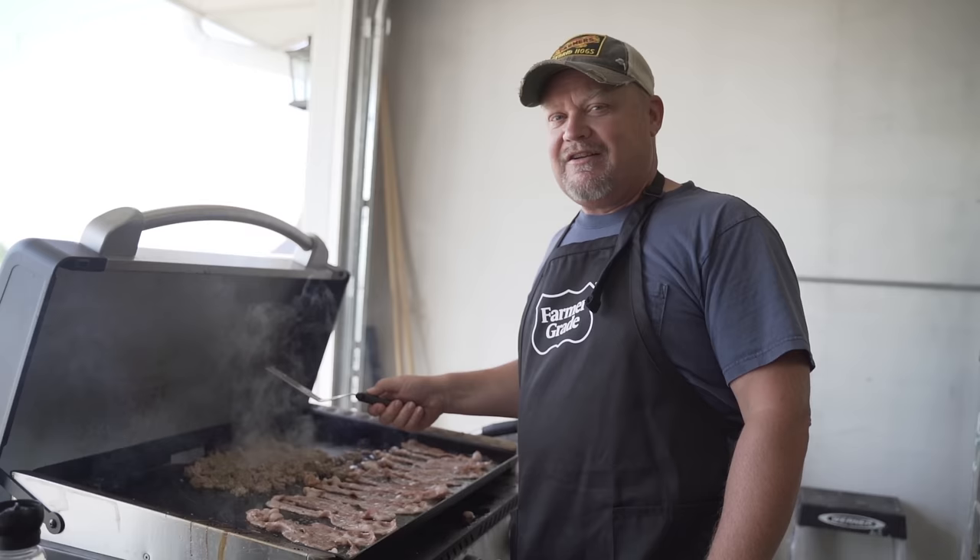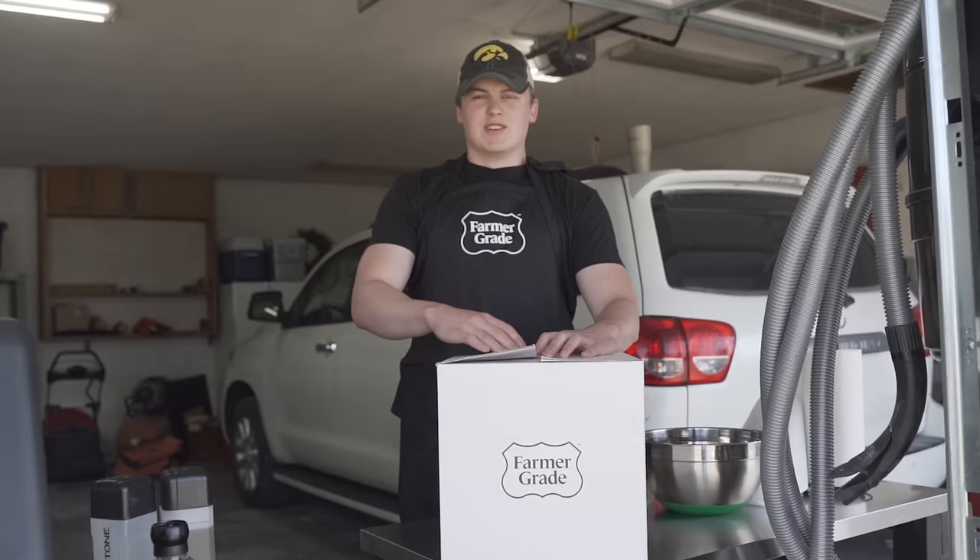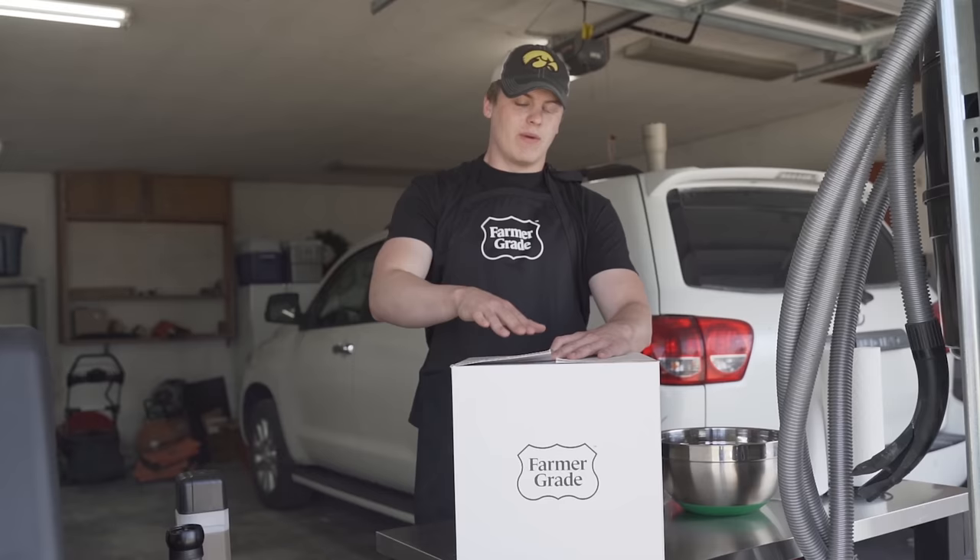We appreciate every one of you, and we hope that you're lucky enough to get one of the first 500 boxes. If you don't, we're going to go again just as soon as we can. So thank you for all your support — and remember, go to farmergrade.com. The website goes live today at noon Central time.